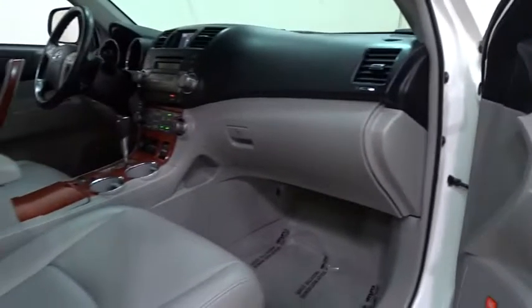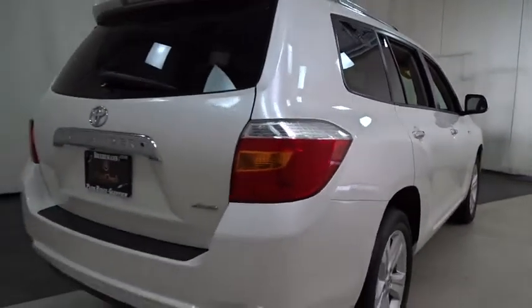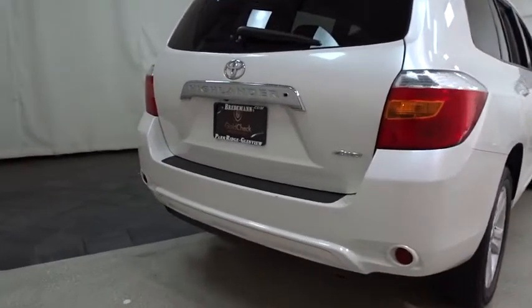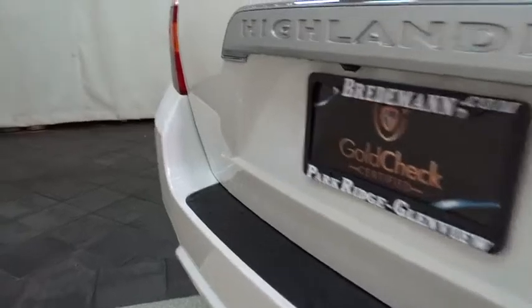Aluminum wheels, four wheel drive, four wheel disc brakes, universal garage door opener, climate control. If affordable style and reliability are what you're looking for, this vehicle couldn't be more perfect. Drive it today.